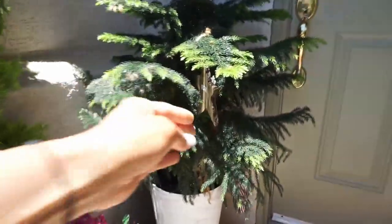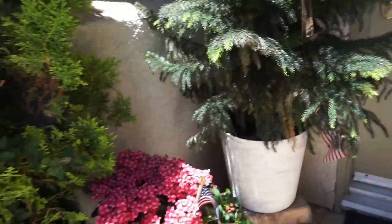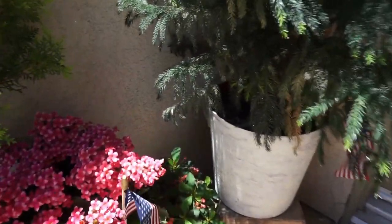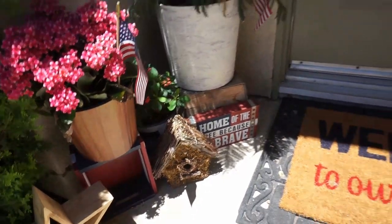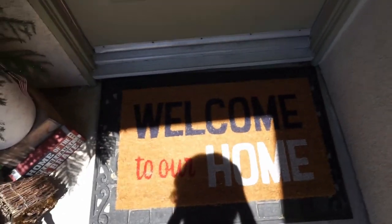We are going to start outside of my home. I love to mix the Americana with the lemon theme for summer — I just love the vibe that it gives. The Americana theme will be extra special this summer since we have the Summer Olympics, so you can have it up all season long. I love the little pops of red, white, and blue displayed on my front and back porch.